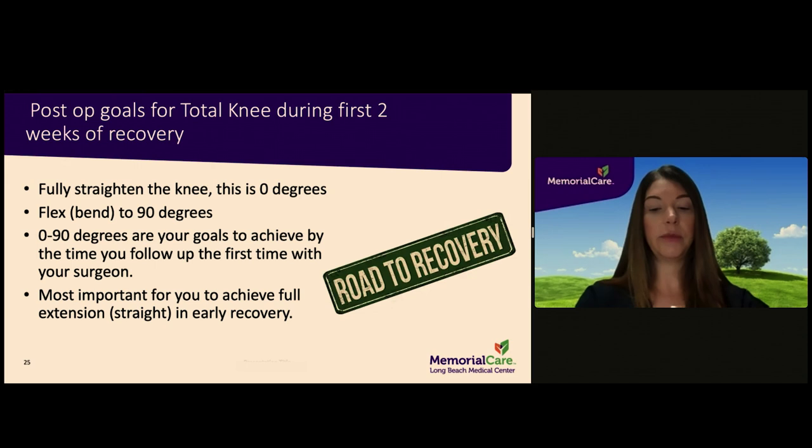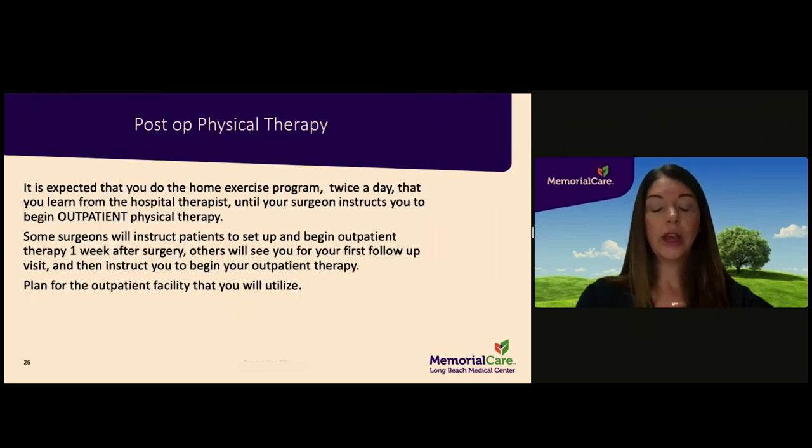If you are having a knee replacement, these are your range-of-motion goals for the new knee to achieve during recovery. Your goal is to be able to fully straighten the knee and to flex or bend the knee to 90 degrees. Pain and swelling in the early recovery period may prevent you from accomplishing these goals immediately. The most important goal is to fully straighten your knee — to help accomplish this, avoid placing a pillow directly under the knee while resting, as doing so will prevent full straightening. You will be expected to do the home exercise program provided by the hospital therapist twice a day until your surgeon instructs you to begin outpatient physical therapy.